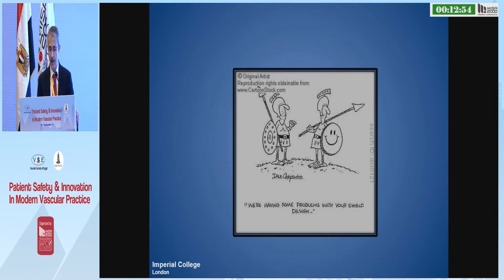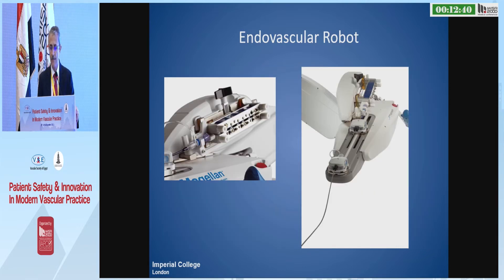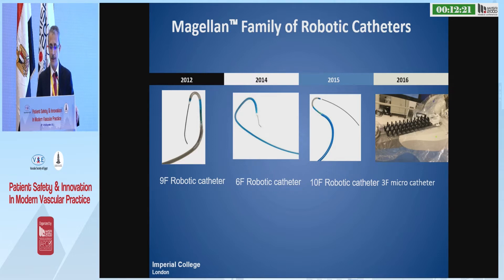That's the rationale behind the development. The first and most sophisticated robotic technology to come to market so far was the Magellan system. I had the chance to accompany the journey of it from 2006. The company developed in Silicon Valley and started with a 13 French catheter, then coaxial catheters. The profile of the catheter came down to 9 French and then 6 French, and then we asked for 10 French to deal with complex aortic work.